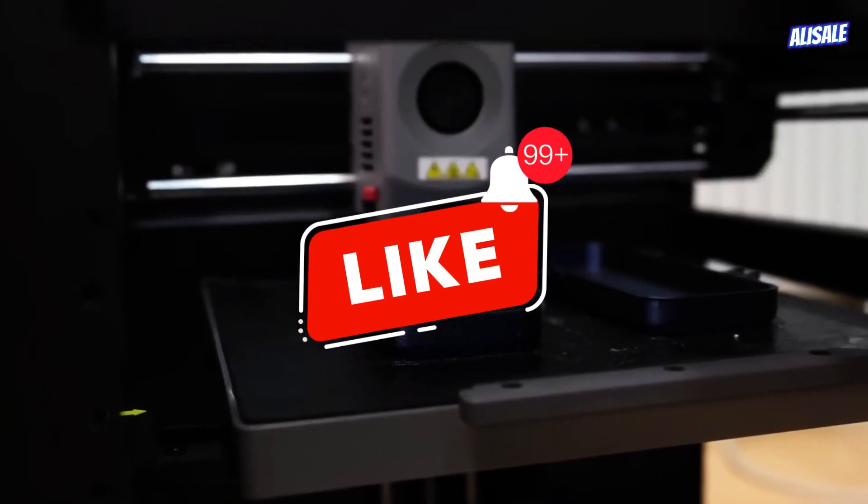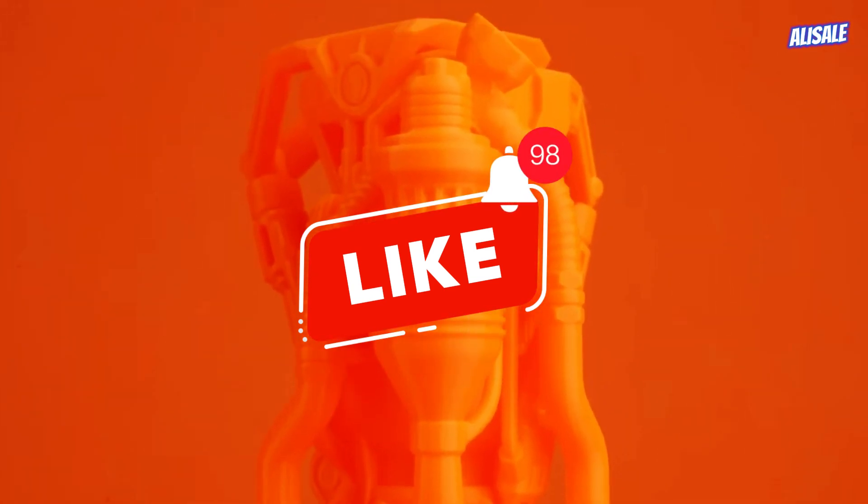Links to these gadgets are in the description of the video. Don't forget to subscribe, push like, click on the bell, and let's go.